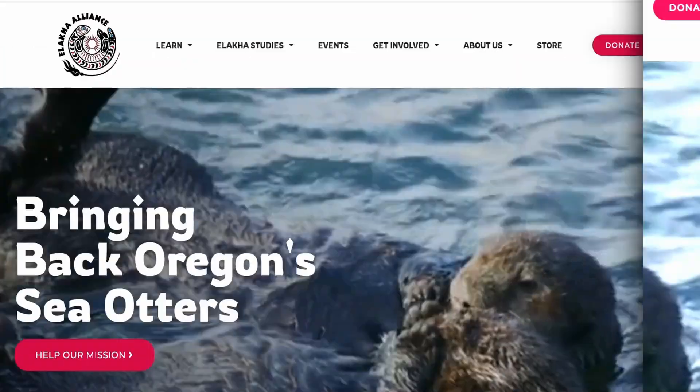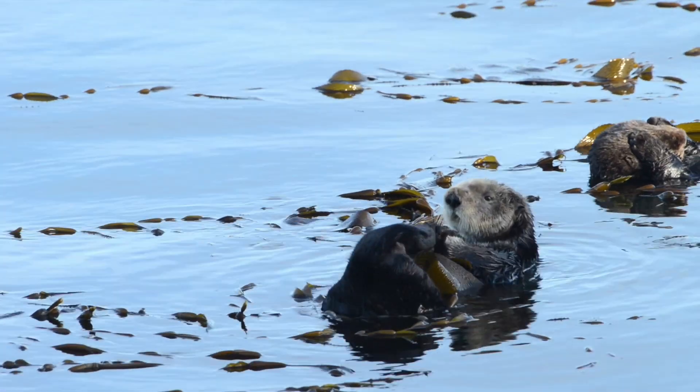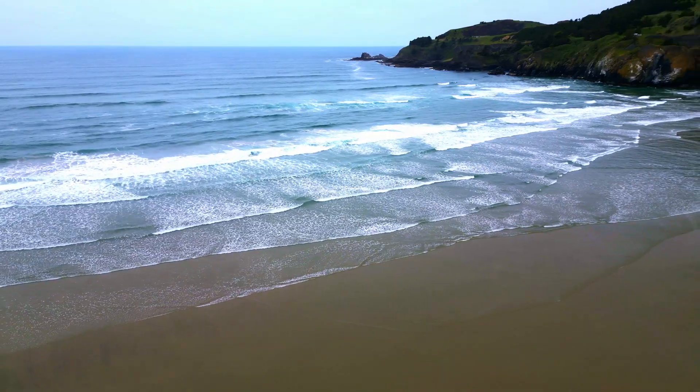And the Elakha Alliance — a collaboration of tribal, non-profit, and conservation leaders dedicated to restoring a healthy population of sea otters to the Oregon coast.